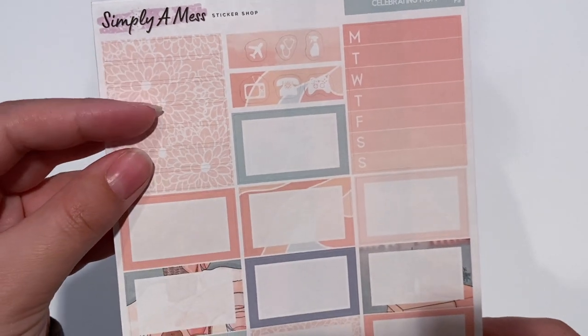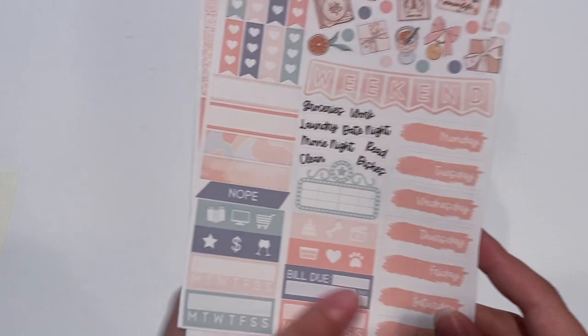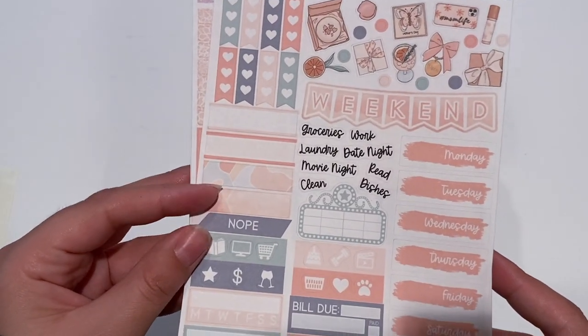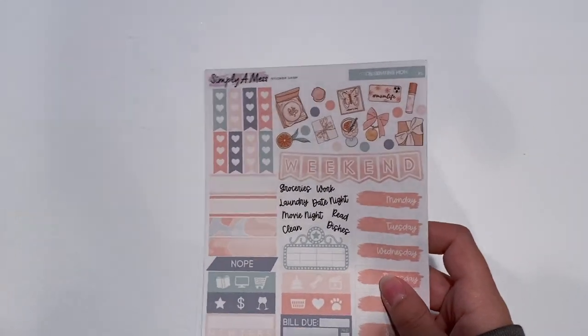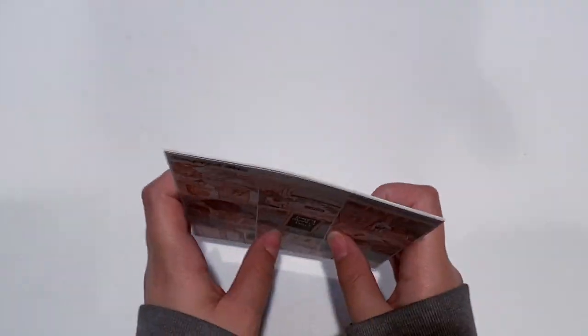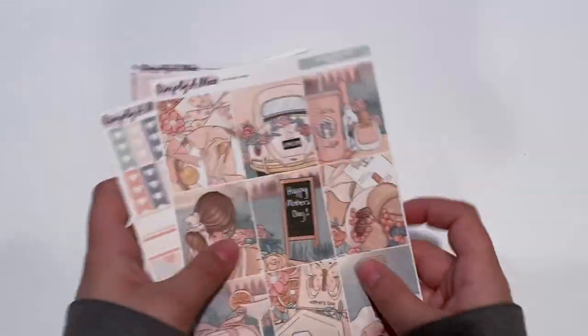I can use these as little things, I guess. It'll be a little tight — maybe I can start getting the additional boxes to make sure I have enough. But that is from Simply a Mess and that is what we got. I do have a referral code for Simply a Mess — if you guys want 15% off your order, it'll be linked down below.